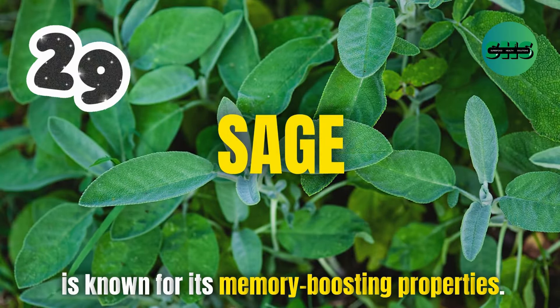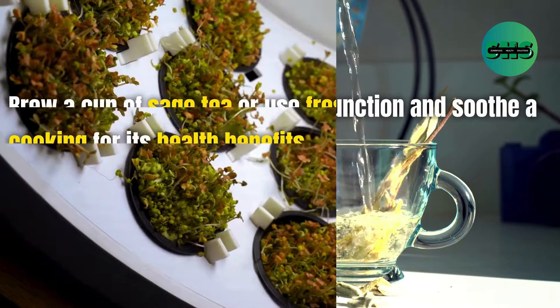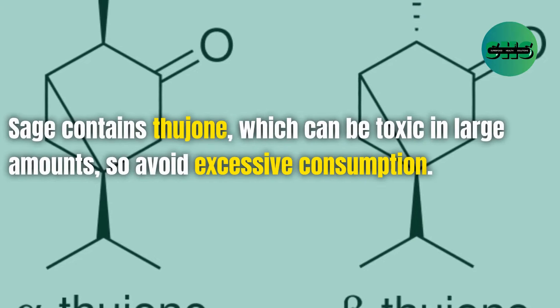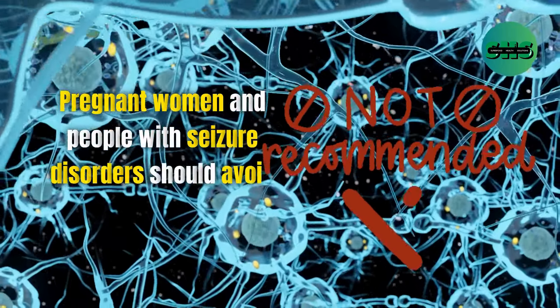29. Sage is known for its memory-boosting properties. Sage tea can improve cognitive function and soothe a sore throat. Brew a cup of sage tea or use fresh sage in your cooking for its health benefits. Sage contains thujone, which can be toxic in large amounts, so avoid excessive consumption. Pregnant women and people with seizure disorders should avoid sage.